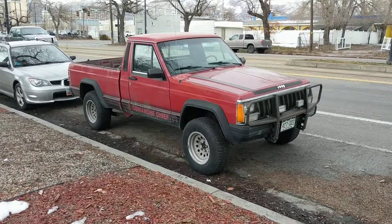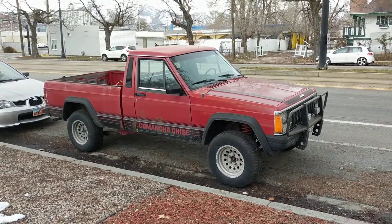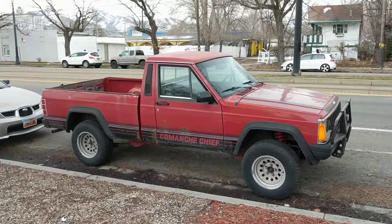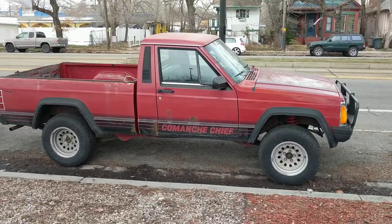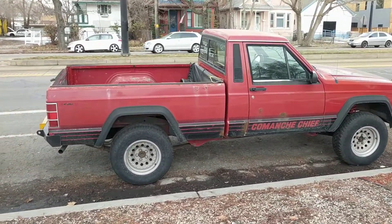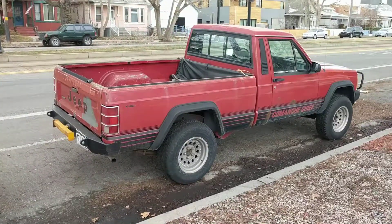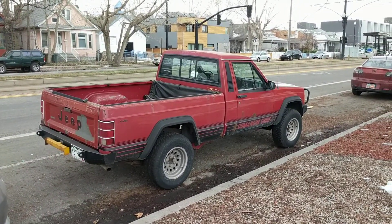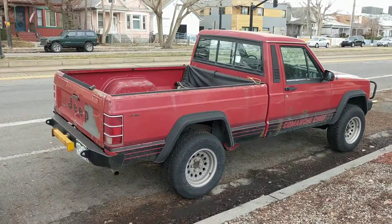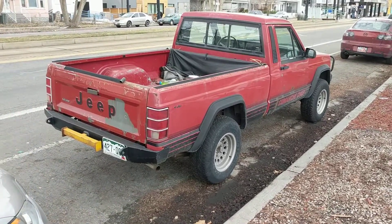Here's a super cool 1987 Jeep Comanche Chief. The Jeep Comanche pickup was sold for the 1986 through the 1992 model years. It obviously shares a lot in common with the XJ Cherokee, which you can see in the background there. This one is a Chief trim level, which it was sold for the 1987 and 1988 model years. It was kind of a mid-tier trim — like one up from the bottom.